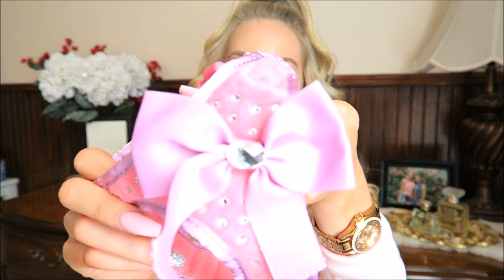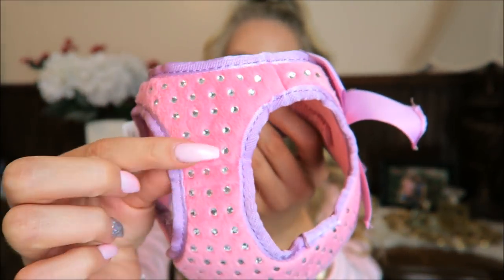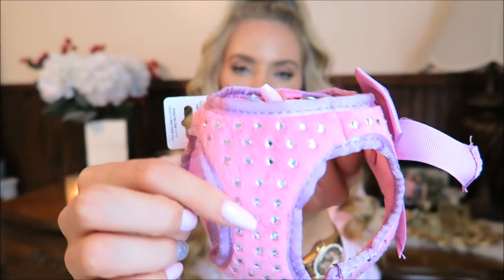First I'm going to show you what I got from Petco. I got this adorable harness. This bow is so cute with all the rhinestones all over and it's like a beautiful soft pink. So here it is on her — it's so cute and I love the bow that sits on the side.